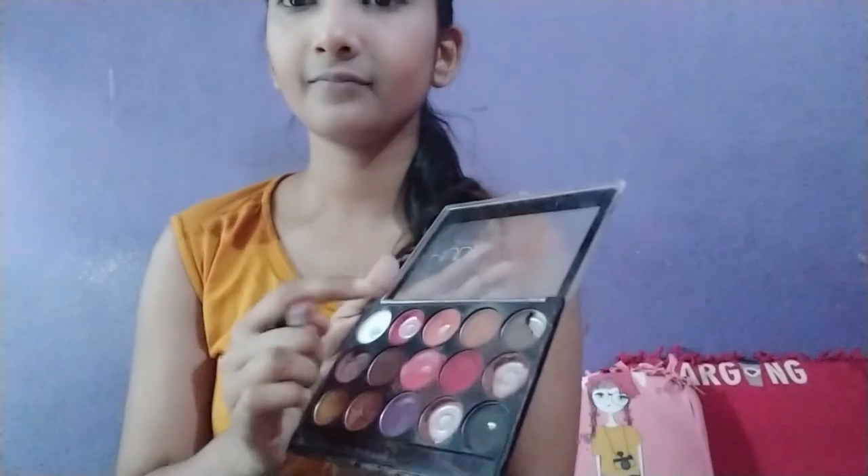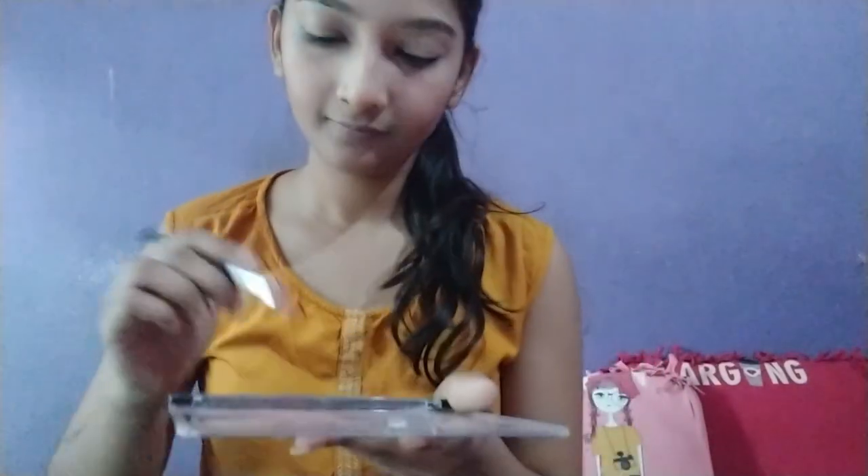For my eyeshadow, I'm using a very light, nude color — a rose pink. For the crease area, I'm using a plummy brown color from the Huda Beauty eyeshadow palette.